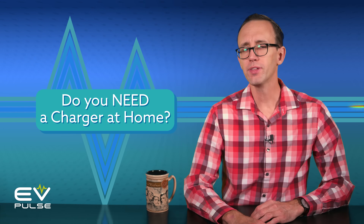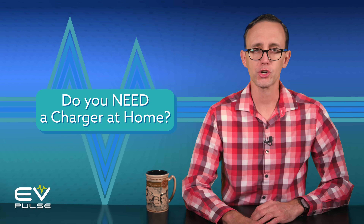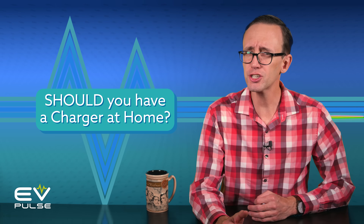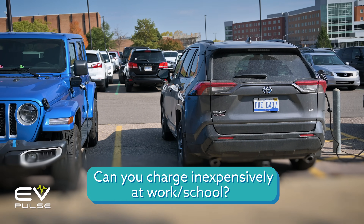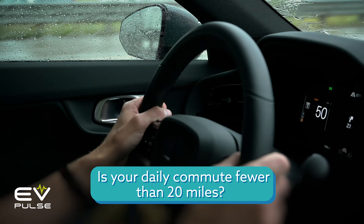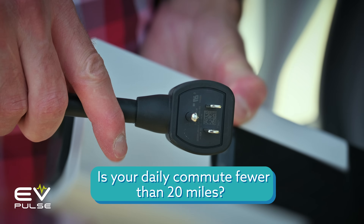To answer my initial question — at the end of the day, you don't need a dedicated electric vehicle charger at home, but let's reframe that. If you can, should you install a charger at home? Ultimately, that's a personal decision, but here are some additional questions you can ask yourself to arrive at the right answer for you. Does the place where you work, attend school, or otherwise spend the bulk of your day provide free or low-cost EV charging? On average, do you drive fewer than 20 miles a day? If so, maybe charging from a household outlet is just fine.